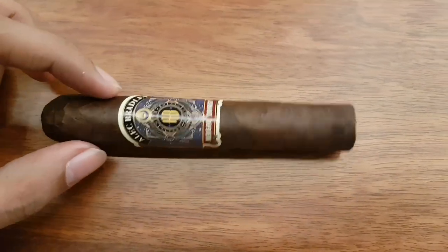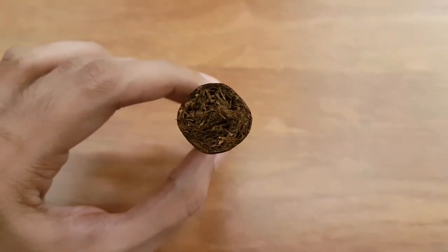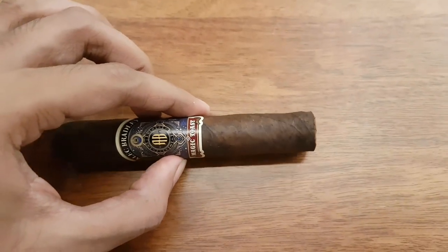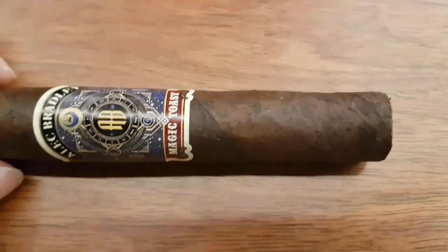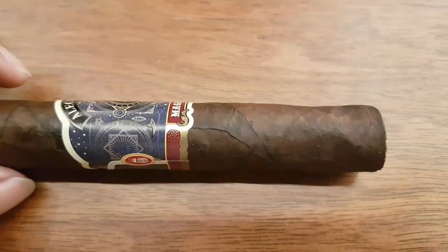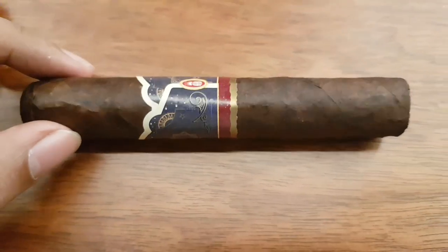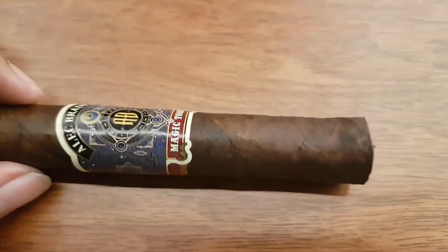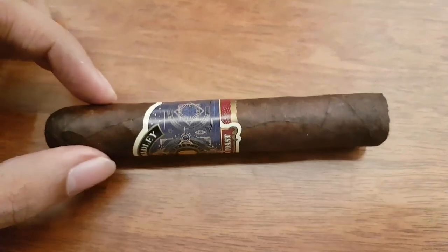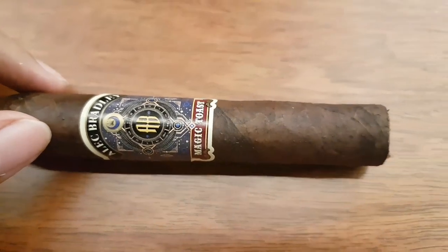Very, very shiny and very oily. The foot is well packed and construction seems good. The wrapper actually has these little bumps on it — it's rather mottled, actually — but it looks good with lots of oils. A few veins here and there, a few visible seams as well, but overall I really like this color and it pops beautifully against the band.